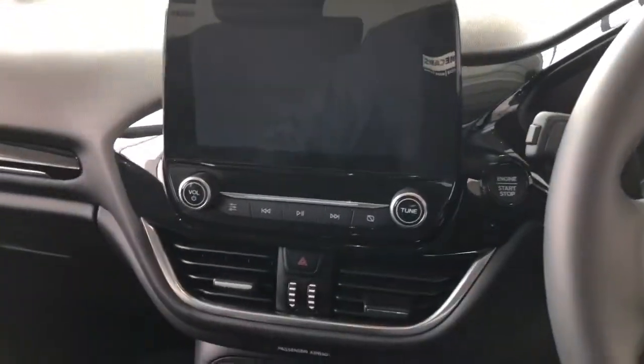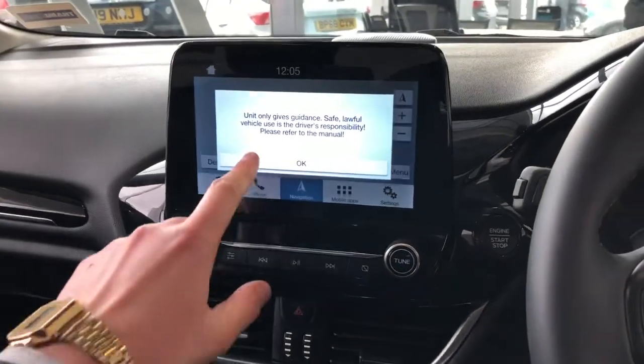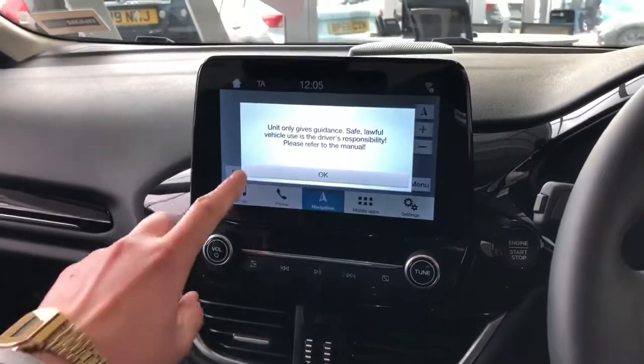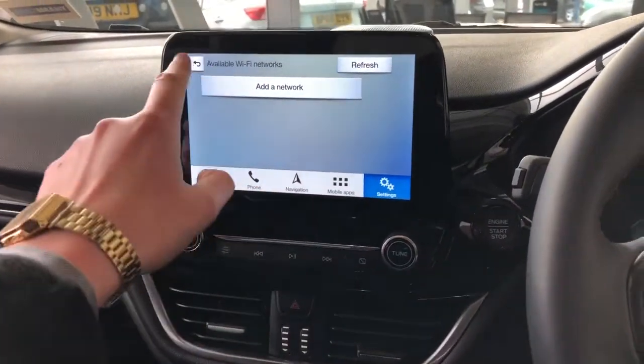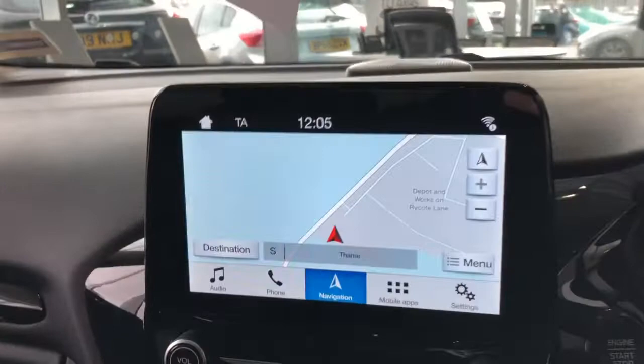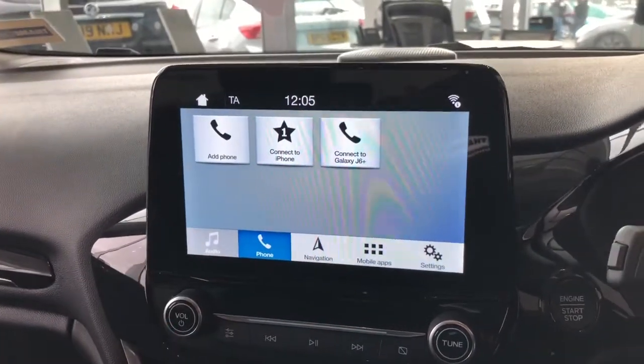In the centre console here we've got a Ford system with navigation, Bluetooth, and digital radio.